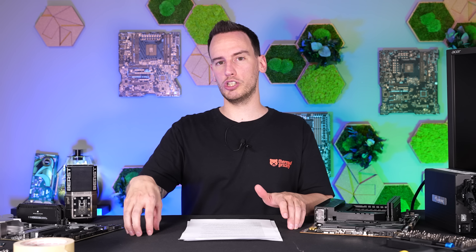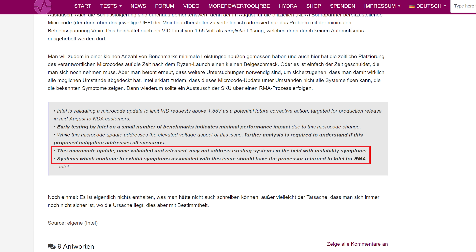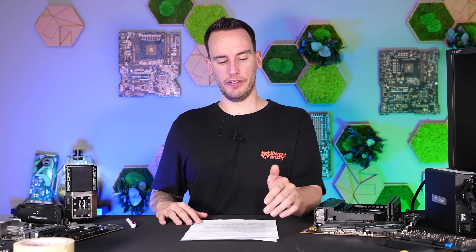Even though the oxidation part is technically interesting, I don't think it was as big an issue as the faulty microcode. The second and real problem is the faulty microcode requesting too-high voltage both at idle and under load, which constantly increases electromigration and thus accelerates aging. From Igor's Lab, there was a key statement: 'This microcode update, once validated and released, may not address existing systems in the field with instability symptoms. Systems which continue to exhibit symptoms should have the processor returned to Intel RMA.' Reading between the lines, this tells you that the CPU has permanent damage and the microcode update will not fix it.